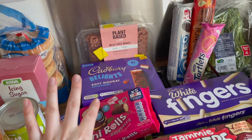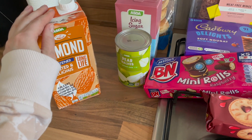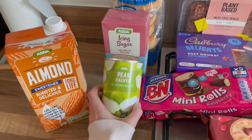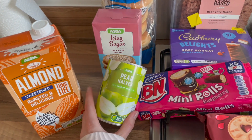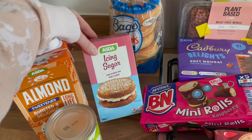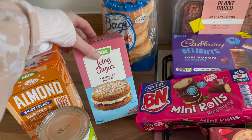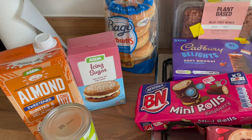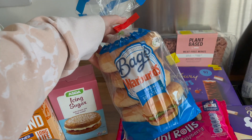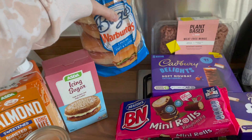Also got some meat-free mints from the reduced section — was £2.50 down to 96p. I've got plenty of vegan mints in the freezer but if it's reduced you've got to get it. Then we got some almond milk because they seem to have a shortage of almond milk in Aldi, which is very strange. I got tinned pear halves for the crumble recipe and some icing sugar because I completely ran out from baking a carrot cake.